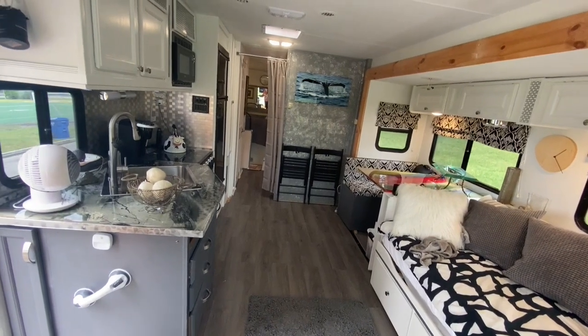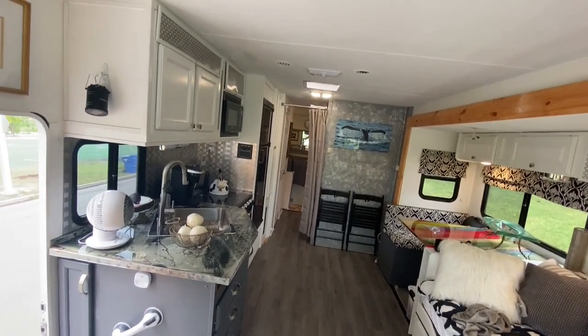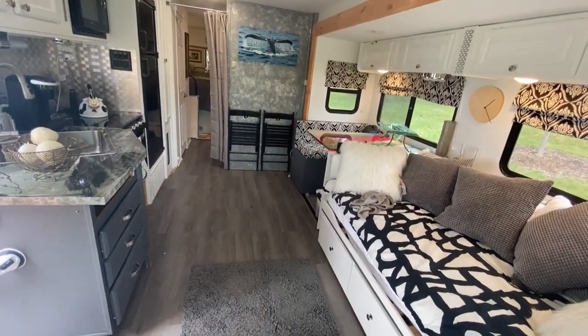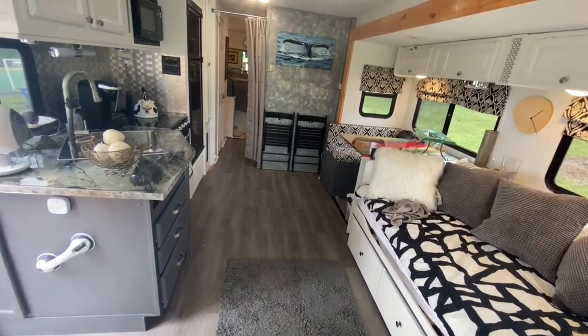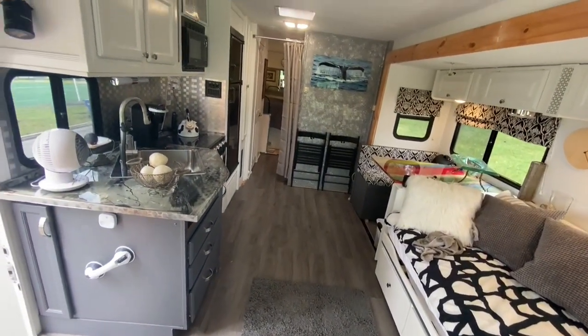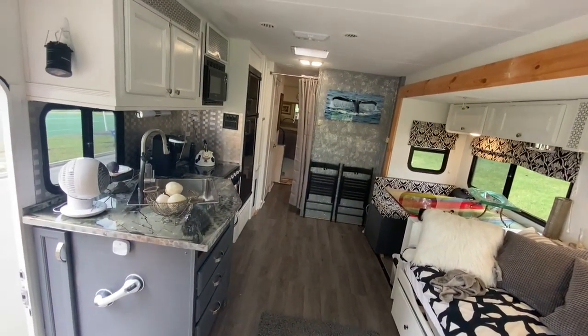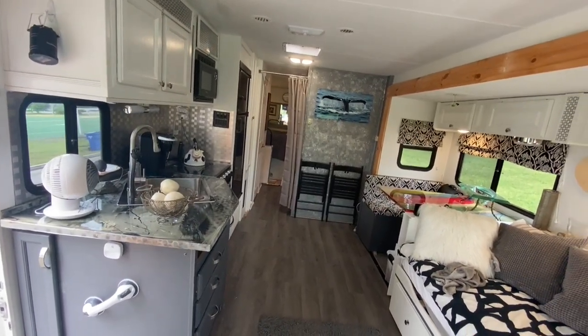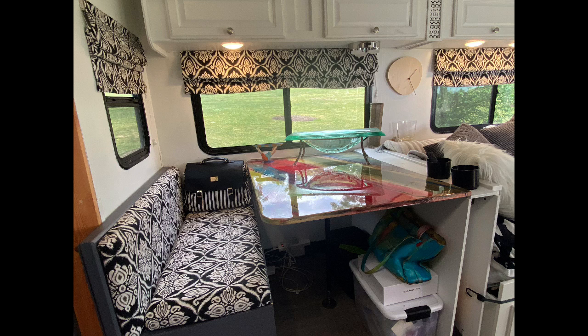The interior was completely redone. Brand new kitchen which includes cabinets on top, drawers on the bottom, a new sink, new countertop, new microwave, new three-burner stove with an oven included, and of course the refrigerator.